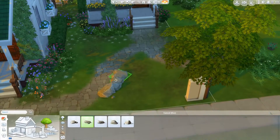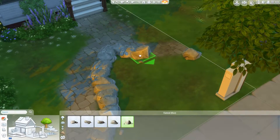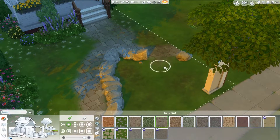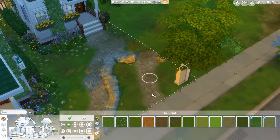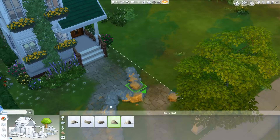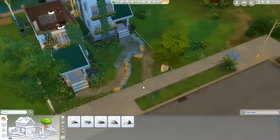I didn't want to add fences because it looked ugly with the foundation. I didn't want to use the backyard stuff fence either. So I thought, why not — since it's kind of a flowery, overgrown type of place — use these hedges from Romantic Garden? I thought, why not use them for once, and I actually did like it. Hopefully I can use those a lot more in the future.